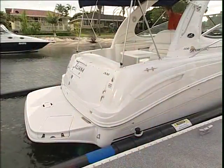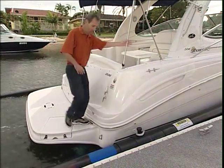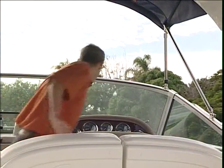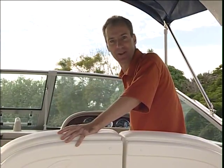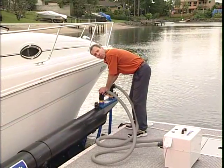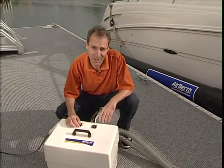I spent a considerable amount of time choosing the right boat for me, and I achieved that. But what salespeople often neglect to tell you is what it's going to cost to keep your pride and joy well maintained and always ready for when you want to get out on the water. Ever heard the saying, a boat is like owning a hole in the water? Without an Air Birth, that could well be the case.